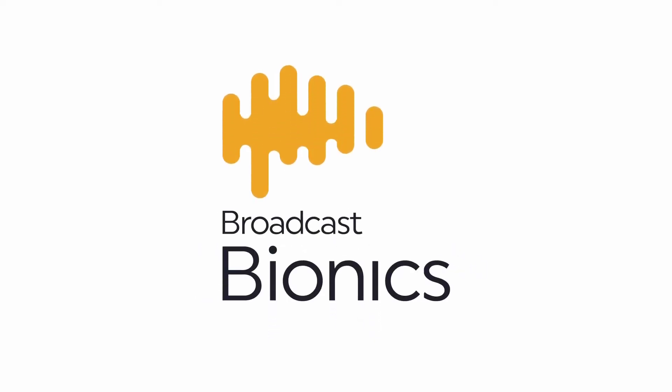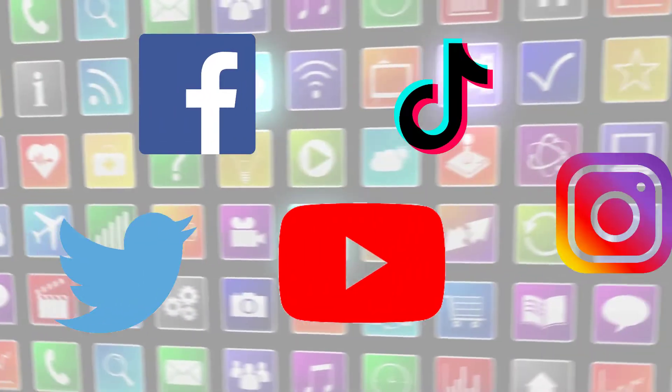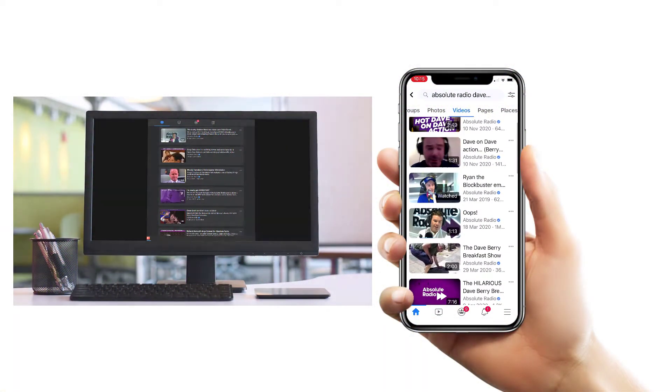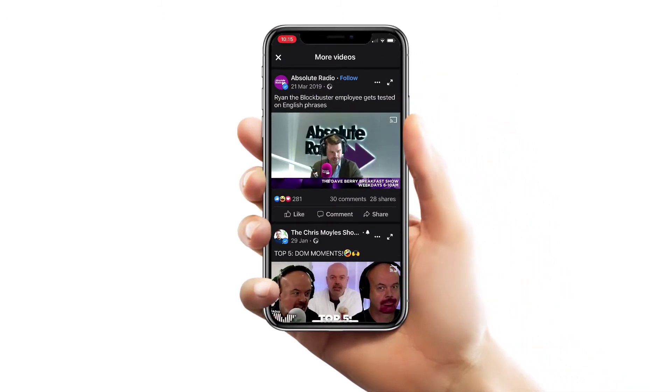Camera One from Broadcast Bionics is designed to bring video to your audio content, visualising radio and podcasts for social media. Camera One can automatically create, capture and brand professionally switched video for live streaming or upload, making your production shareable.